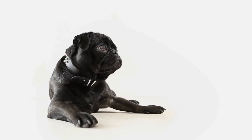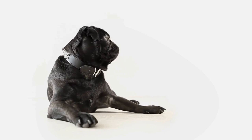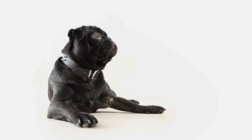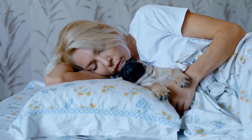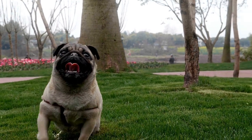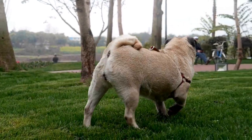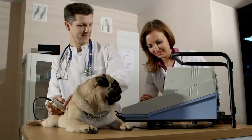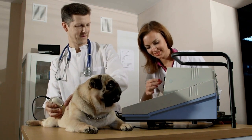Four: avoid exposure to irritants. Smoke, chemicals, and allergens can worsen breathing problems in pugs. Keep your puppy away from cigarette smoke and harsh cleaning products. Additionally, be cautious of potential allergens, such as pollen or dust mites, that may trigger respiratory issues. Regularly clean your home and use air purifiers to create a cleaner living environment for your pug puppy.